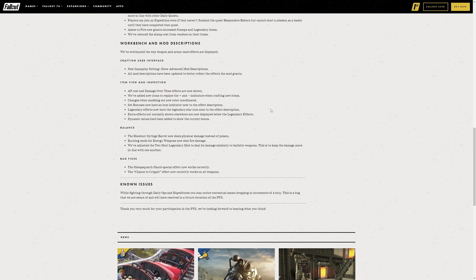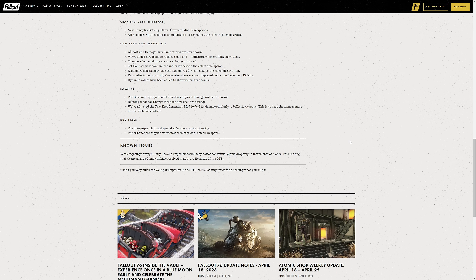There's also a couple of balance changes — not massively significant — and a couple of bug fixes. The big one I wanted to point out is a known issue: daily ops and expeditions contextual ammo drops have been massively decreased on the PTS. You can only pick up batches of four shots for whatever weapon you're using. So in daily ops and expeditions, when you shoot something with a Handmade rifle, you'd normally get 5.56 back, but it was not dropping the way it should be. This is a bug — they expect to have it fixed for a future version of the PTS, let alone before the update goes live. Don't worry too much about that one; it's a temporary issue and should be fine by the time the update goes live in June.